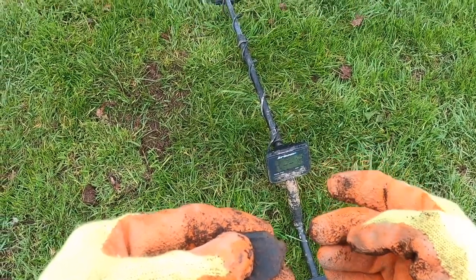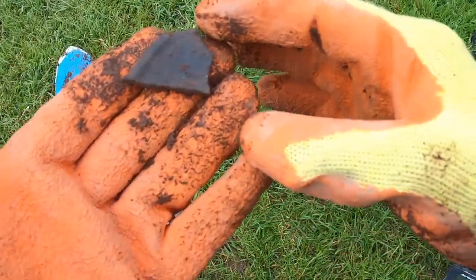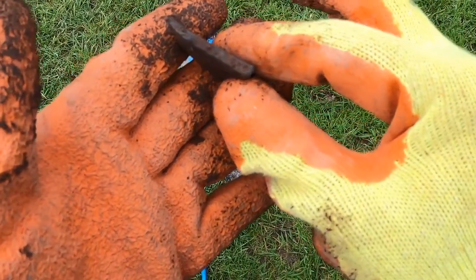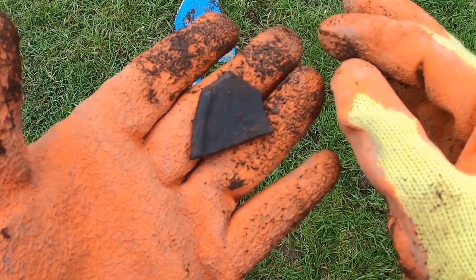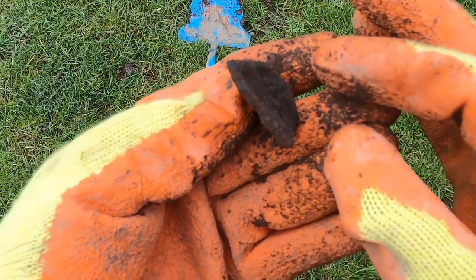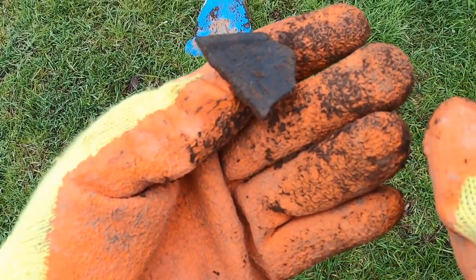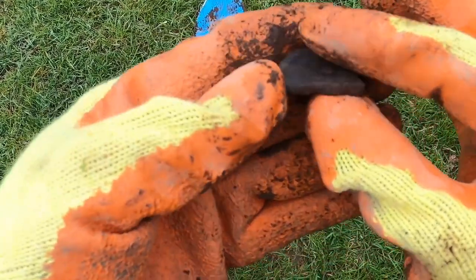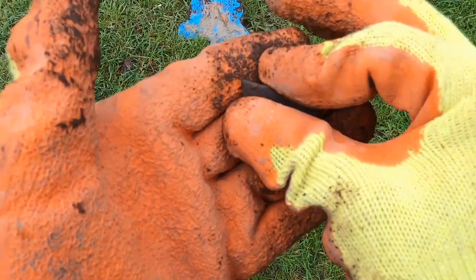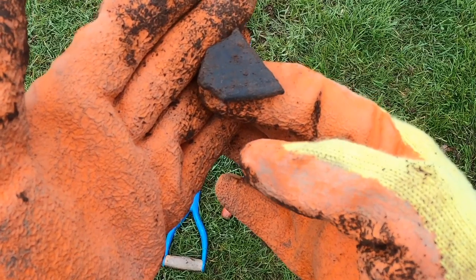I'm out today with the trusty cruiser with a huge satellite dish on the end of it. My first find is a thick old piece — I don't know — edge of a pot by the looks of it. You can see there's a rim. Could it be the edge of a bell? Could be bell metal by the looks of it. Not sure. Looks kind of cool.